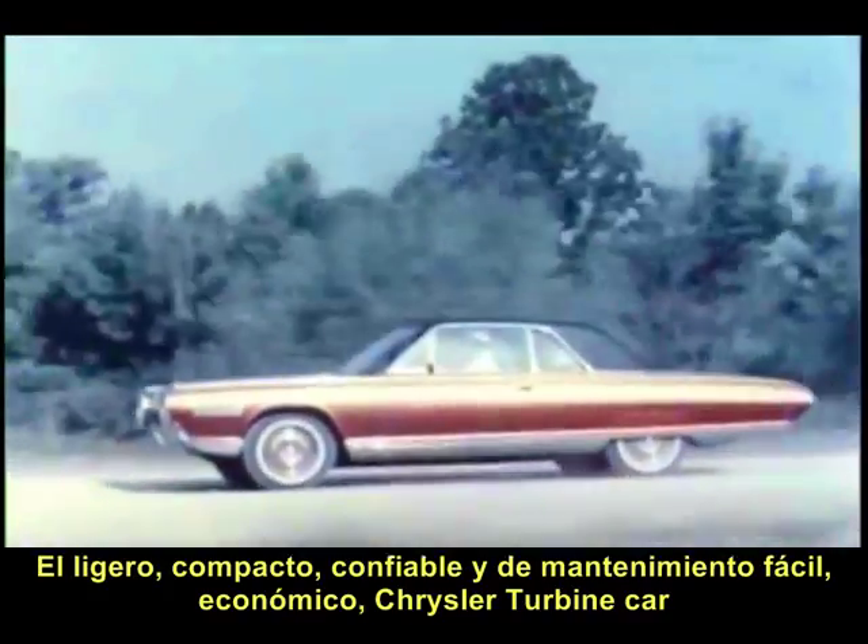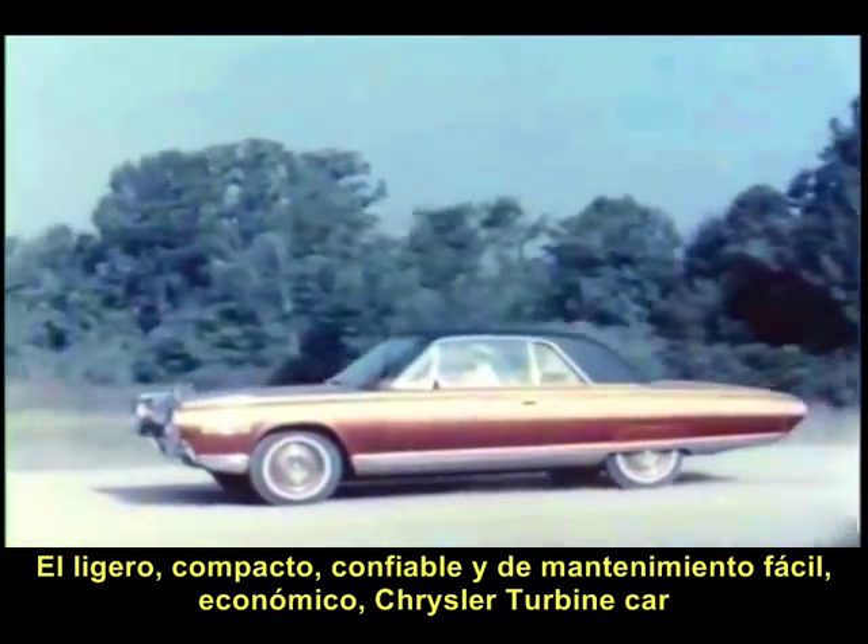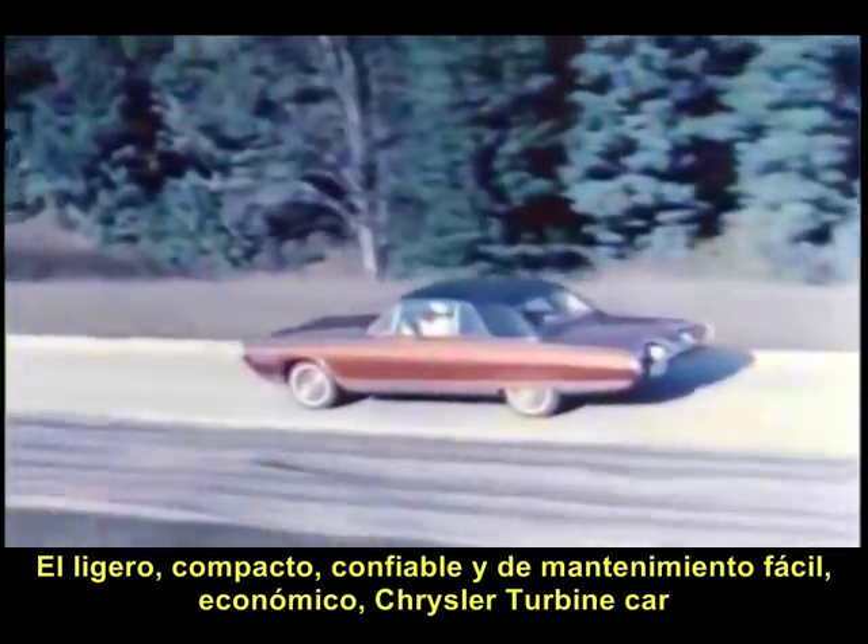The light, compact, reliable, easy to maintain, economical to operate, Chrysler automotive gas turbine engine.